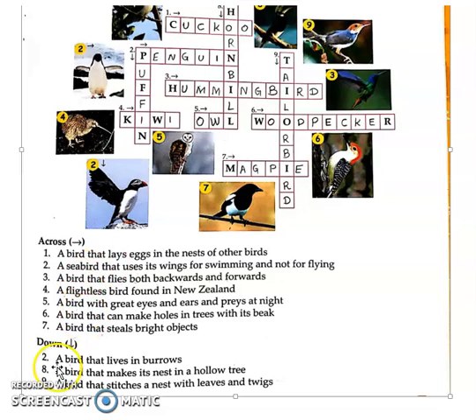Now coming to the down clues. First, a bird that lives in burrows — burrows meaning a nest-like hollow made inside a tree. The second down answer is Puffin, P-U-F-F-I-N. Puffin is a bird that is black and white in color — it is one type of bird that is black and white, that is Puffin.